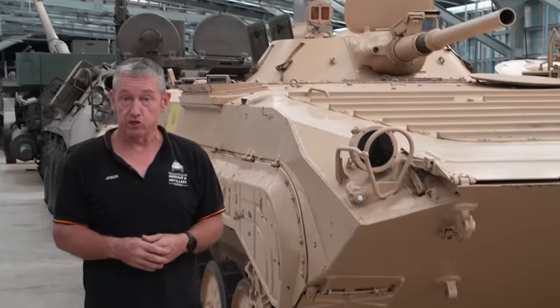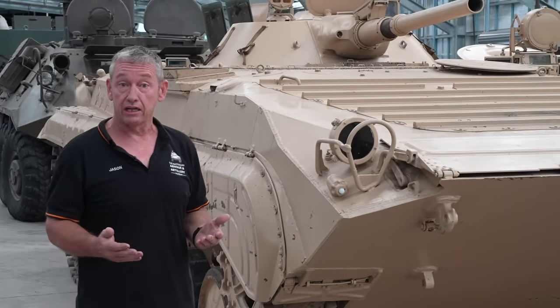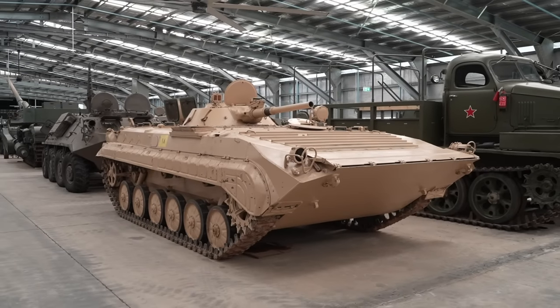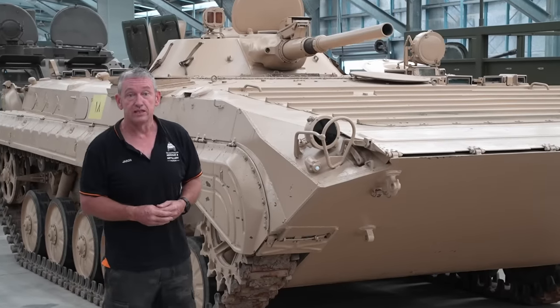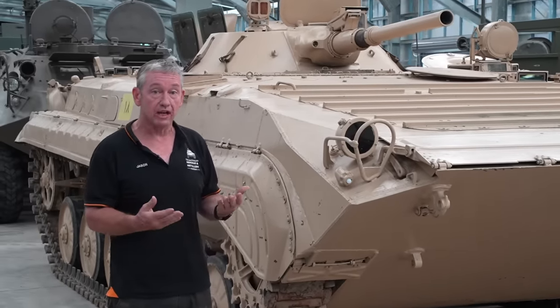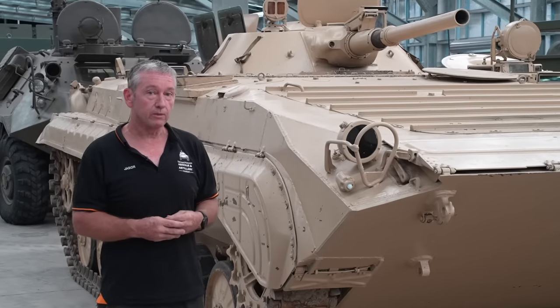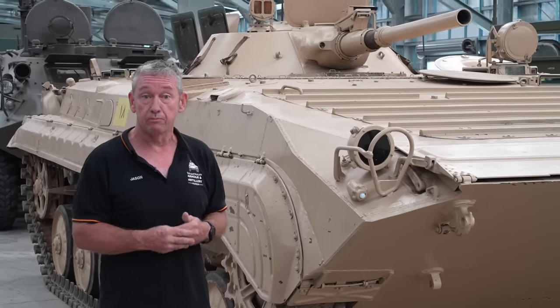This vehicle came into service with the Soviet Army in 1966 and was produced right up until 1983, from Specification 1 through to Specification 4. The Soviets were said to have made about 20,000 of these vehicles, although with other countries making it under licence and as copies, a US document I've read states there were in excess of 55,000 BMP-1s made.